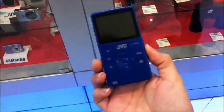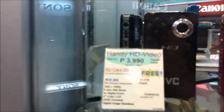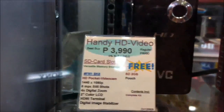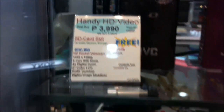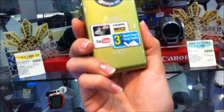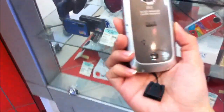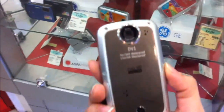This is not the touch screen version — this is the 4,000 peso model. It's HD. I just need something for vlogging. I'm going to try to look at the GE1 — it's for 5,000, full HD as well. I think I'm going to get this one. What model is it? DV1.